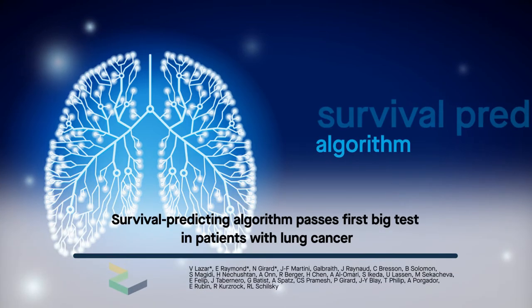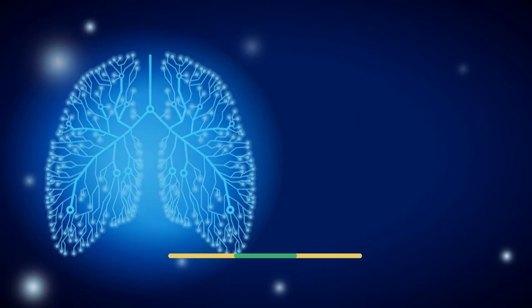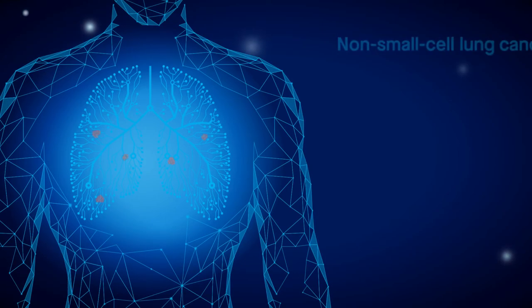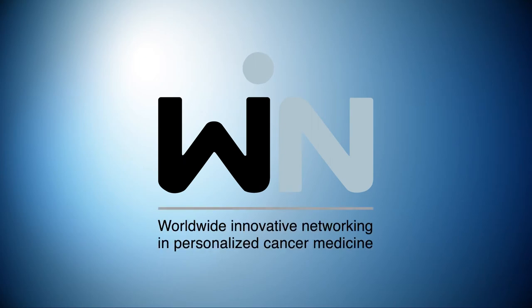An algorithm recently developed to predict survival in lung cancer has now been tested using real patient tissue. Early evidence suggests that the algorithm could help identify patients with non-small-cell lung cancer who are at high risk of recurrence and who might benefit from add-on treatments. The findings are reported by researchers from the Worldwide Innovative Networking Consortium.